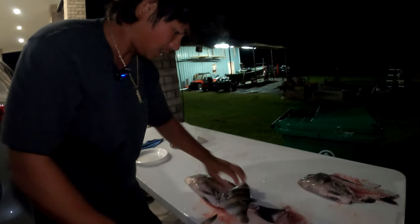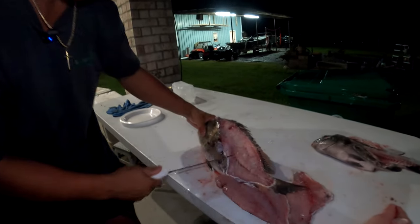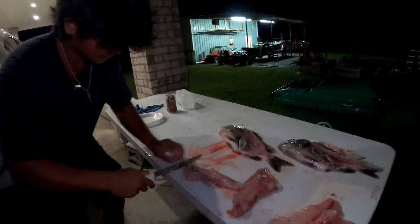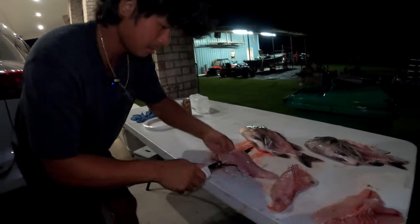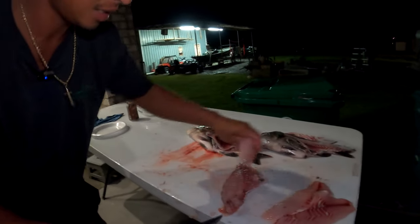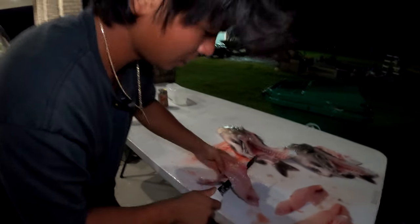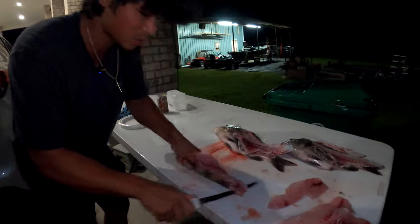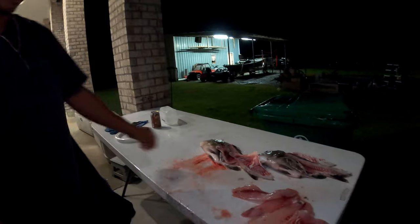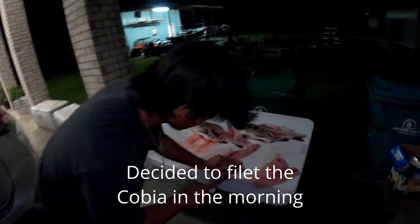The thing about sheepshead is it's a little bit difficult to clean because they got a lot of bones — the ribcage and the pin bones — so you just got to work around it. And that's how we do it! Probably one of my favorite eating fish too. The meat is very clean, very sweet — almost tastes like a crab. We're going to see you guys when we fillet the cobia!